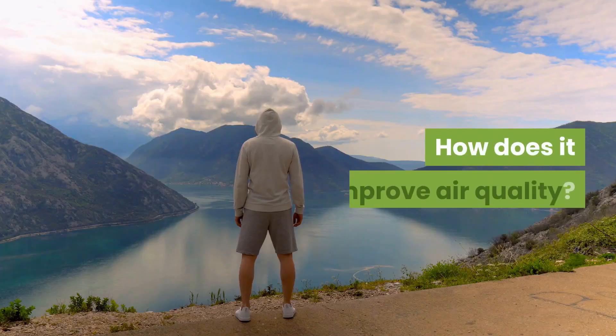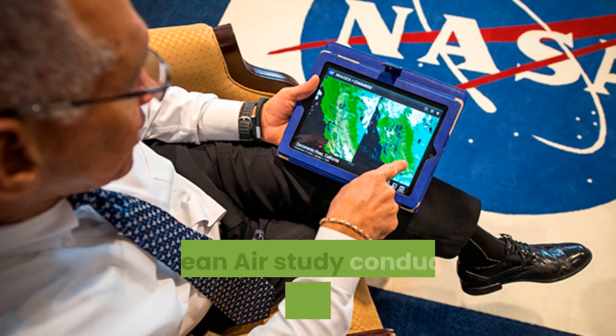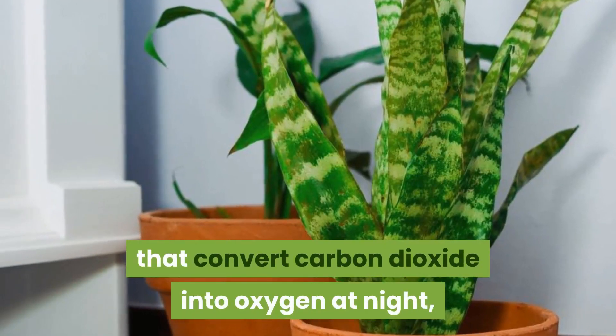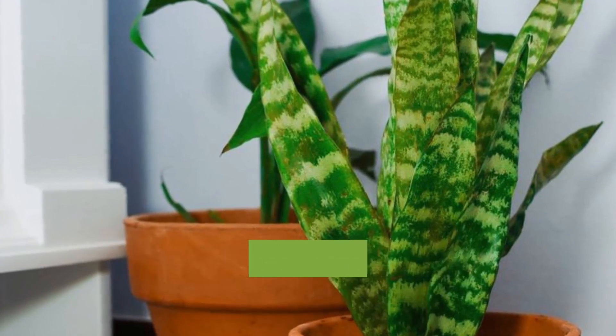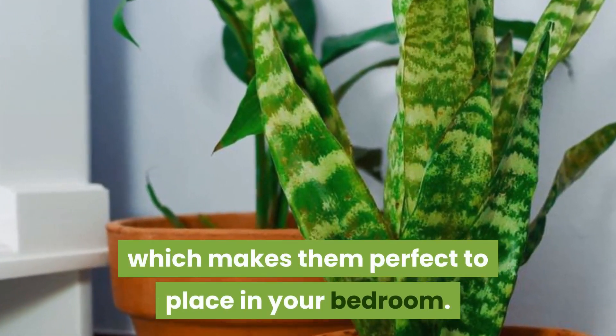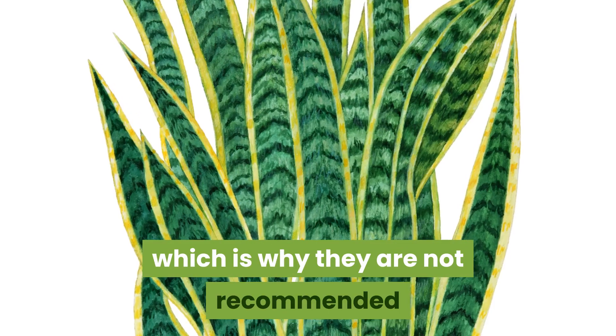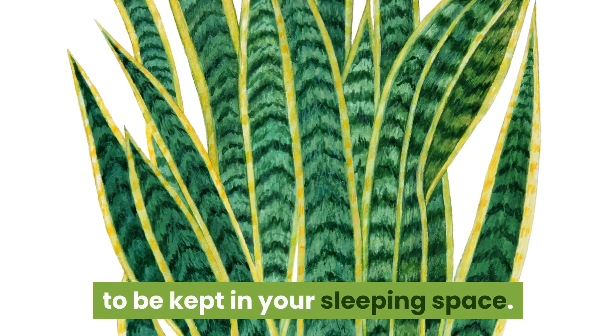How does it improve air quality? A clean air study conducted by NASA showed that snake plants are one of the few plants that convert carbon dioxide into oxygen at night, which makes them perfect to place in your bedroom. Most other plants absorb oxygen at night, which is why they are not recommended to be kept in your sleeping space.